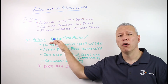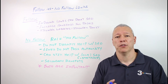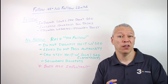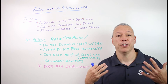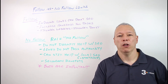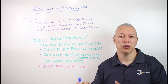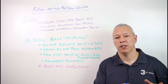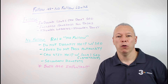When it comes to nofollow links, you'll see them on social media — pretty much all social media links are nofollow — forums, groups online, things like that. Any place where you can add a link yourself is almost always going to be a nofollow link to avoid spam, because if they were all follow links, people would just start stuffing links everywhere.